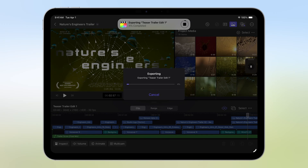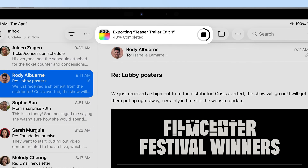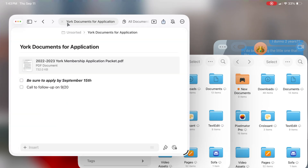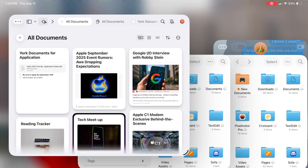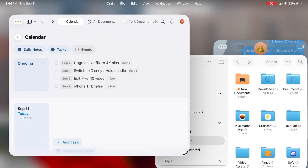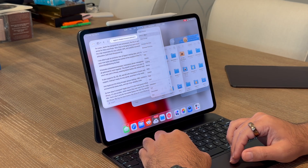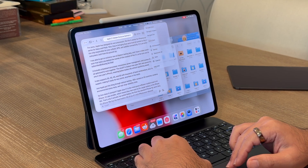And background tasks — you can finally start something like exporting a video in Final Cut, or a big AirDrop transfer, or downloading a large file, and then go do something else on your iPad. Previously, if I wanted to export a video and I left Final Cut mid-export, it would just stop. Now the process just keeps running in the background with a progress indicator in the status bar and lock screen as it should be, just like it would work on your Mac. It's the kind of update that makes the iPad feel more like a real computer — small detail, but it will make a huge difference if you use your iPad for something a little bit more than play.